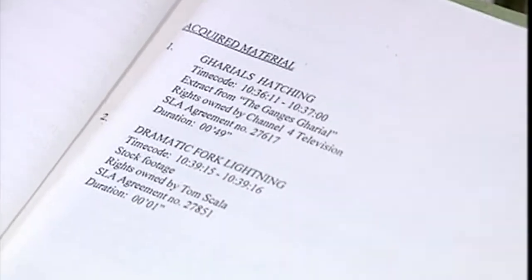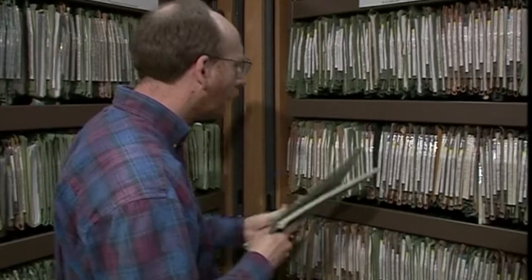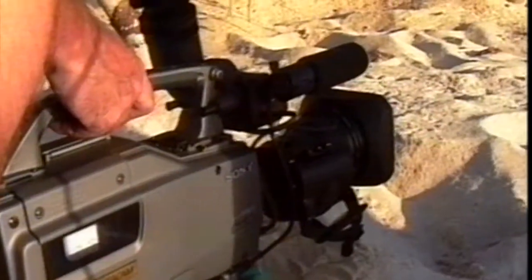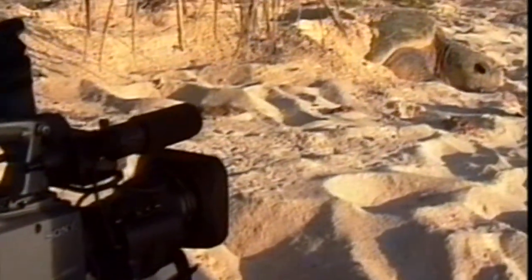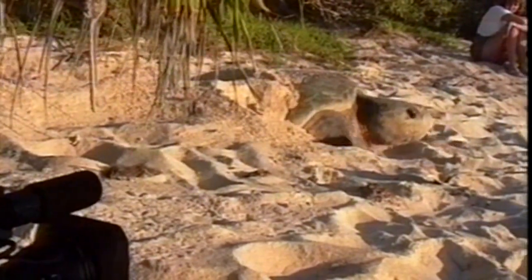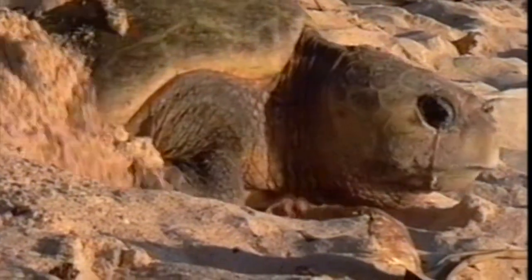At the moment, we don't really have a standardised logging system which works across the unit. Different productions have different needs because of the nature of their programmes. At the moment, it's kind of word of mouth. 'Oh, I remember shooting a sequence on this creature or that creature. Didn't make it to the film, but it's really good. Might be useful for your programme.' And it's just good fortune if you happen to speak to the producer that did that.